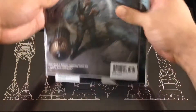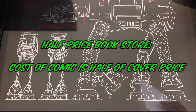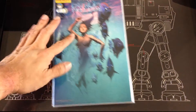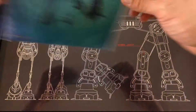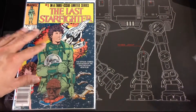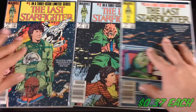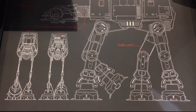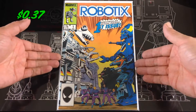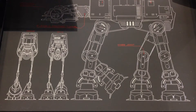Now getting into the Half Price Books finds — I think this came from two different Half Price Book stores. I picked up Fathom Prelude one, got The Last Starfighter one, two, and three, and picked up Robotech. I grew up with this toy, I don't know if anyone remembers it, but I picked it up just for nostalgic purposes.